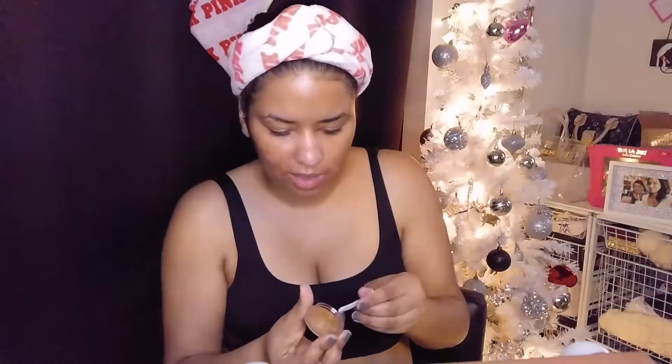Let me do a comparison: this is the Kylie lip scrub, this is the MAC lip scrub I use every day, and I also have the cocoa lip scrub from Pink. Kylie's is really small compared to theirs. This one costs eight bucks, the MAC costs the same as the Kylie. My lips are extremely dry after being sick yesterday so I'm excited to try this. Oh it smells amazing! They said a pea-sized amount and they did include a spatula, which the others did not.